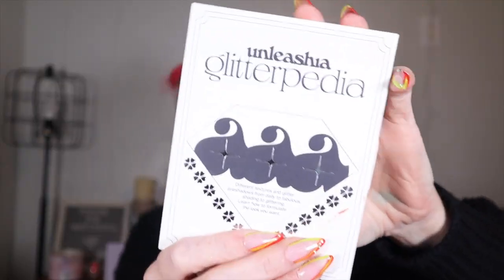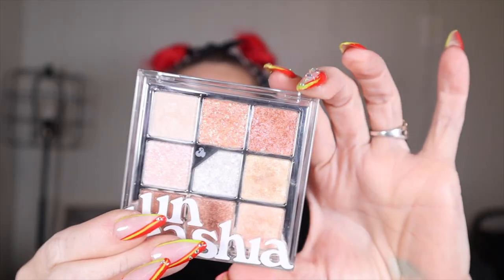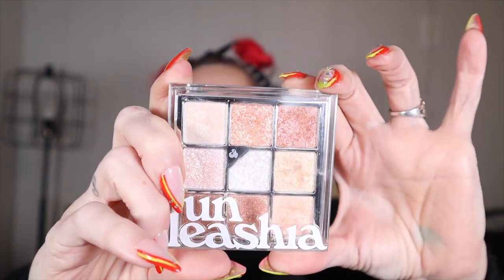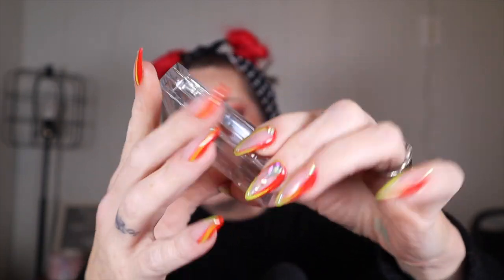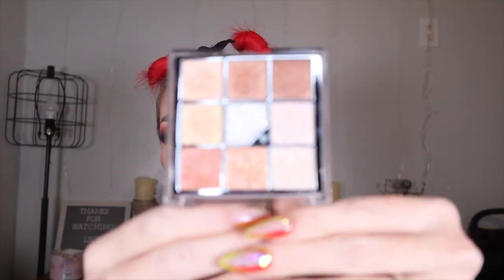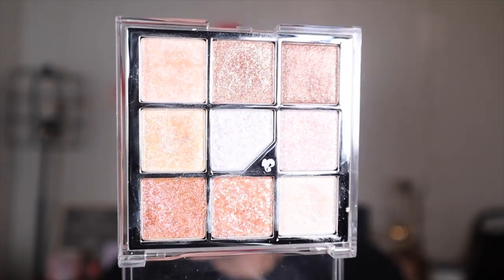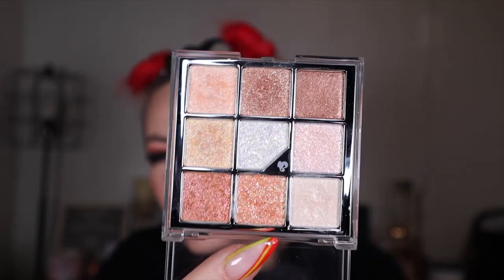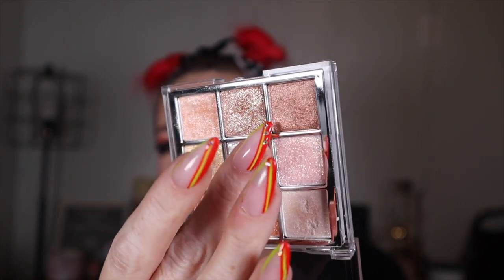The first thing they sent me is the Unleashia Glitterpedia Eye Palette. What I find with Korean eyeshadow is that it's not the most pigmented — it's more of a wash of color, which is why I was excited for this one. There are seven palettes on the website; this is number one, called Olive Glitter. It has so many different textures — these two in the center are glitters.